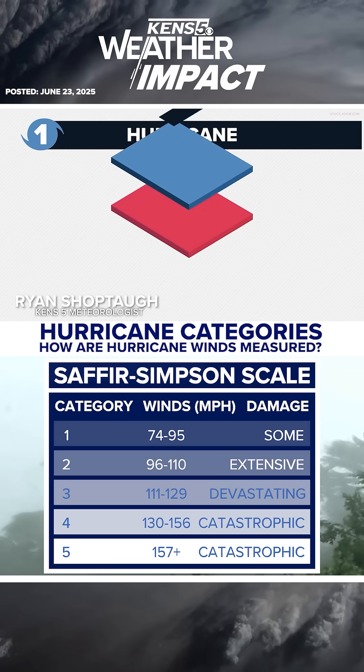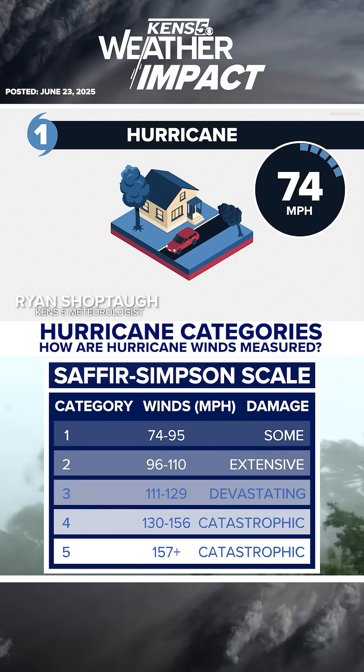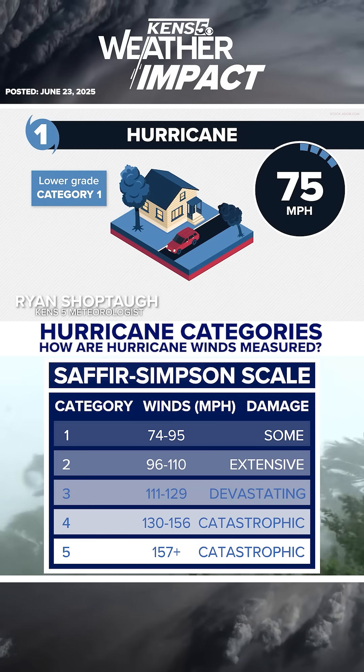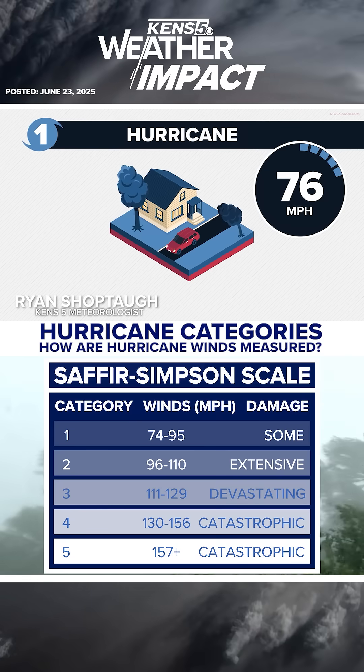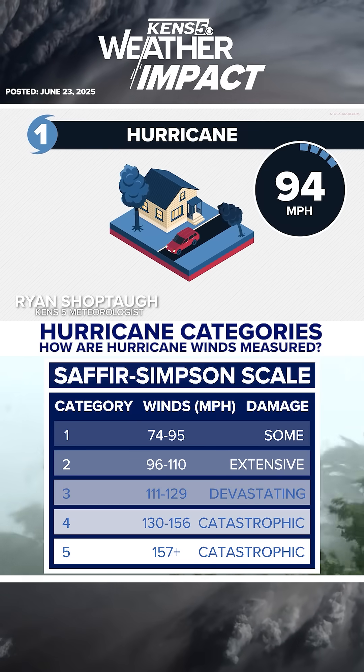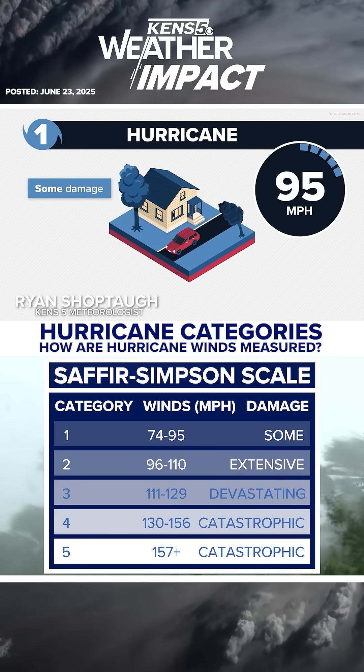Tropical systems reach the title of hurricane when their maximum sustained winds surpass 74 miles per hour. At this level, a hurricane is a lower grade Category 1. Maximum winds within a Category 1 range from 75 to 95 miles per hour. Typically, Category 1 storms can cause some damage.